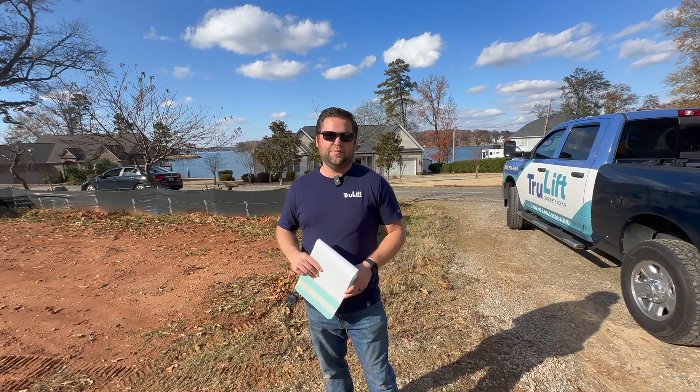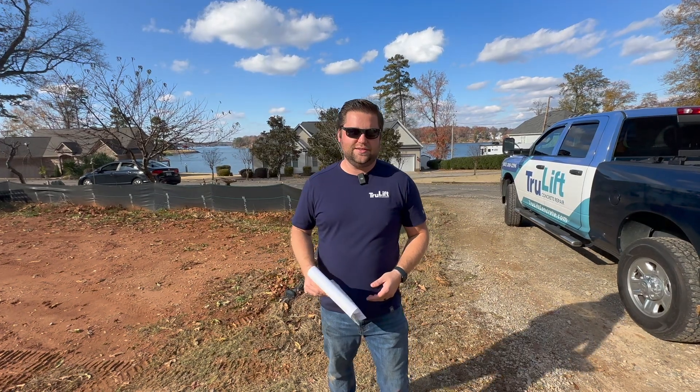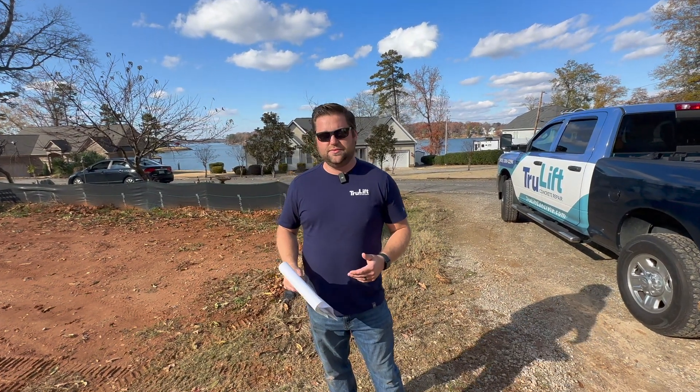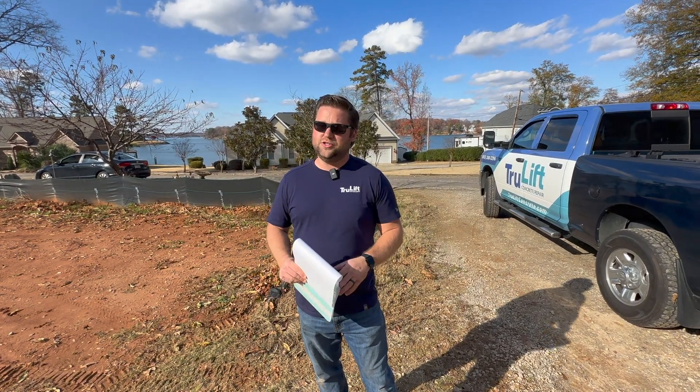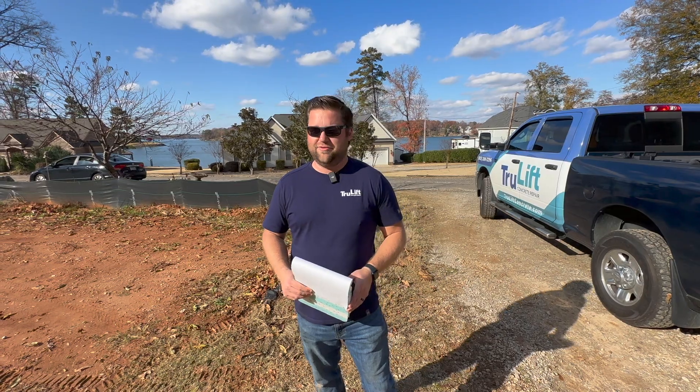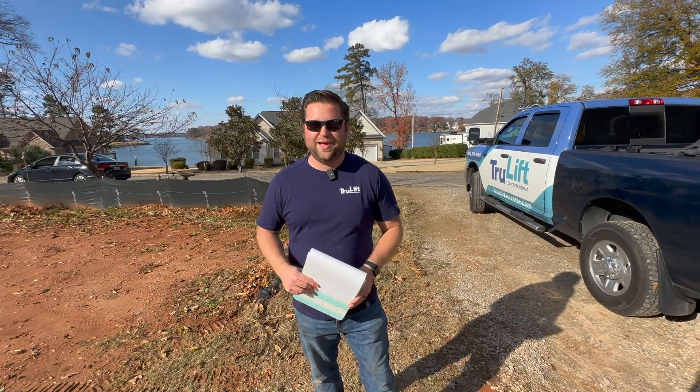Before they pour this slab and before they frame up the house, we need to get this addressed. It's a shame that they're experiencing this, but the positive is we found it now. We can address it before the home is built and we don't have to worry about the extremely costly repairs of fixing a foundation of a home that's already built. We'll see you guys back at the shop.